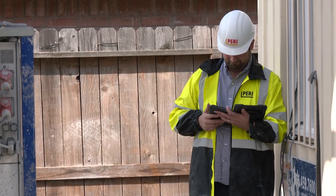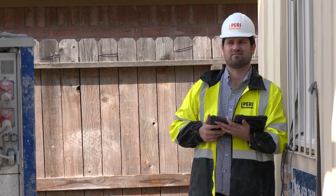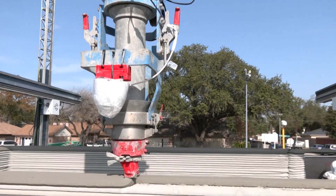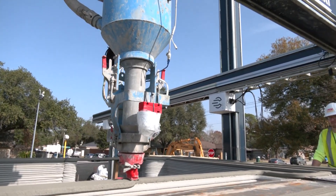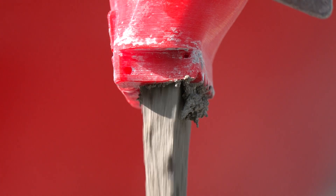Roberto Montemayor, project manager at Perry 3D Construction, explains: "This works very similar to the small plastic desktop 3D printers, with two major differences. The first is the size — this printer can be expanded and contracted to print whatever project size you need to achieve. And second is the material: we are printing with concrete, which is a completely different material than plastic."